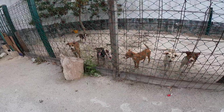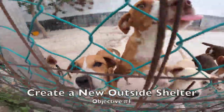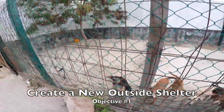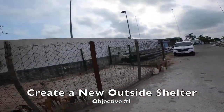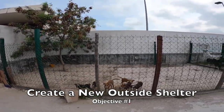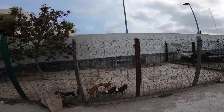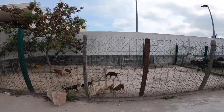This area right here is just on the back side of the ecological veterinarian service center, or the Progreso animal shelter as I'm calling it. As you can see, there's no shade — it totally needs to be revamped.